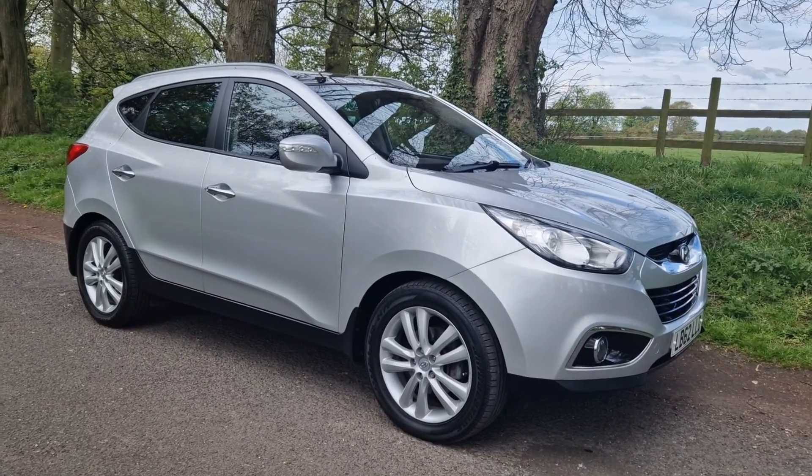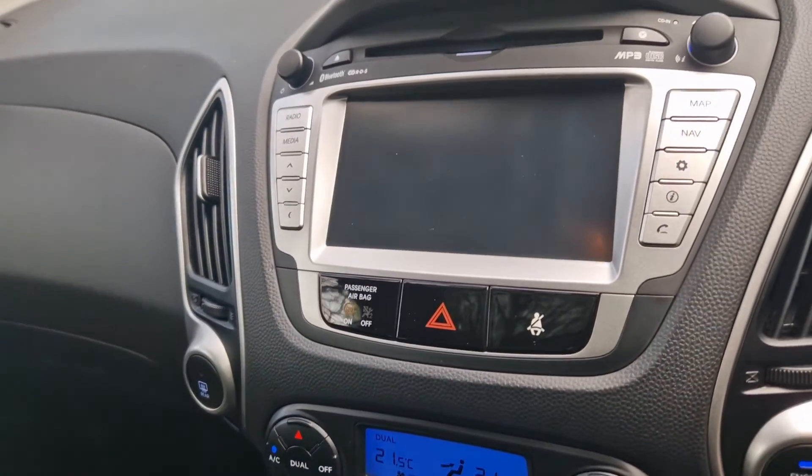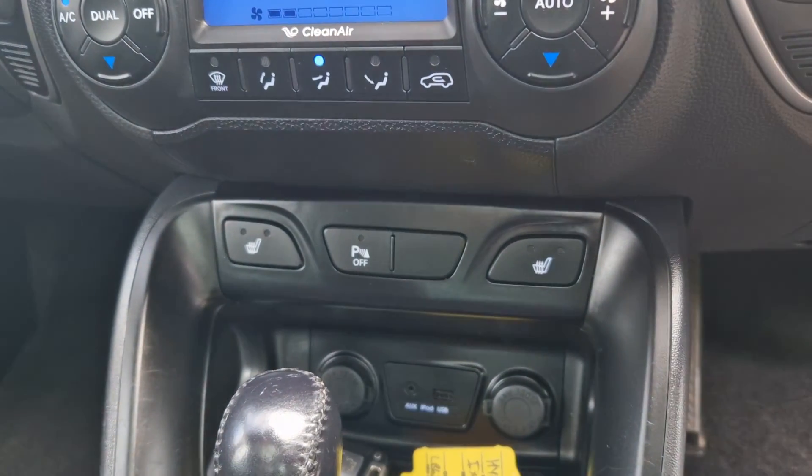Come and have a look inside — equally as nice on the inside. There's your auto box, and you've got the media screen. Remember, that's got the rear park camera.